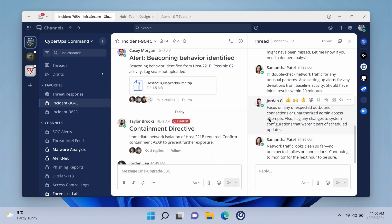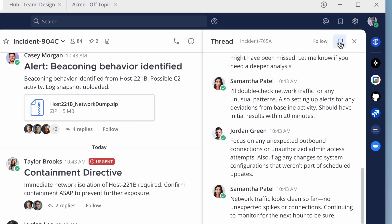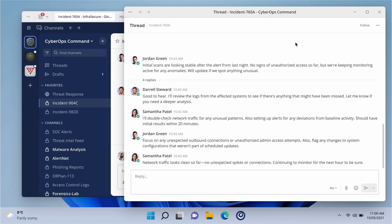In situations where you're deep in a detailed thread and don't want to lose track, you can also open individual threads in their own window.